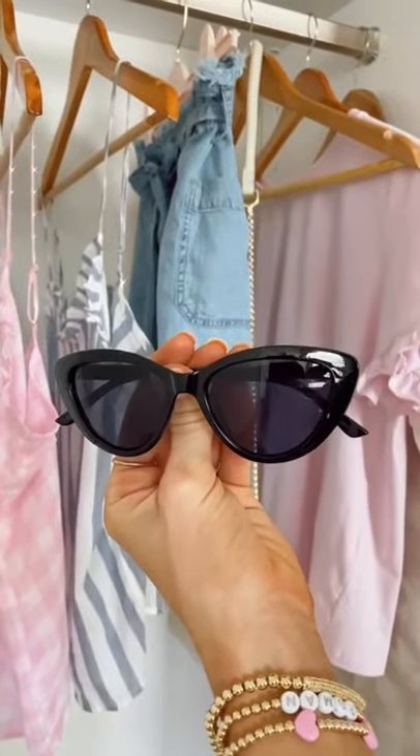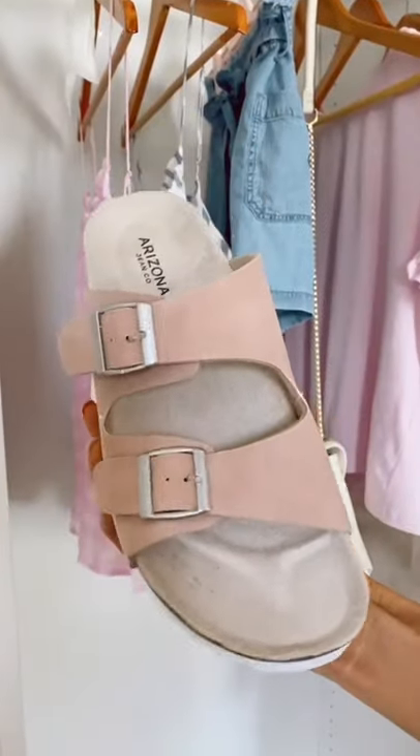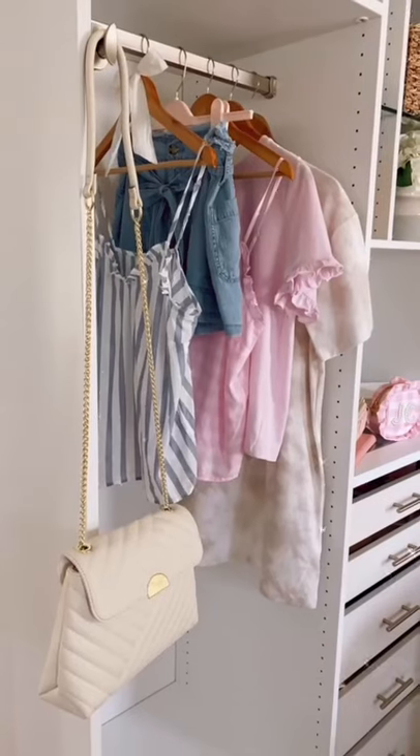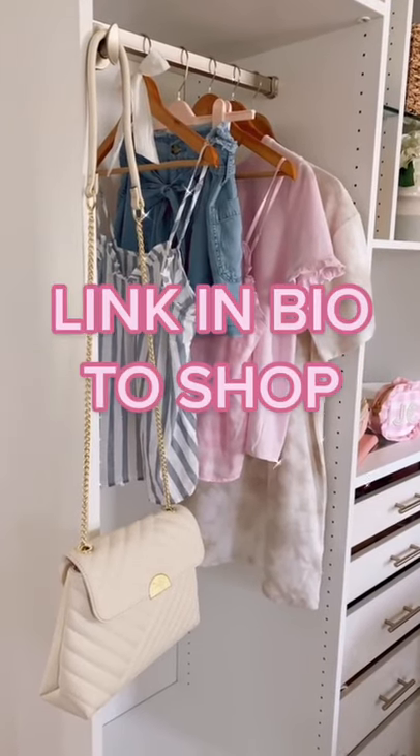I also picked up these cat eye sunglasses, and these blush suede sandals are perfect for casual summer looks. All of these pieces are from JCPenney and you can shop them by clicking the link in my bio.